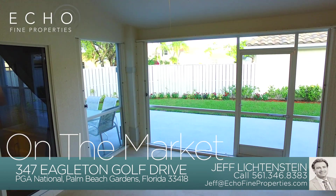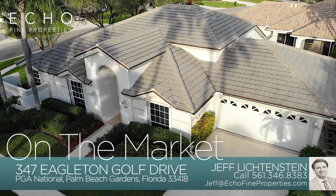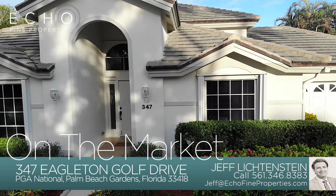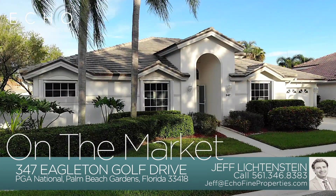There's also an inside covered loggia that brings the outside in. All the major components are taken care of: a newer roof, accordion hurricane shutters, and a new water heater. This is 347 Eagleton Golf — a beautiful private lot in a gated community within PGA National.